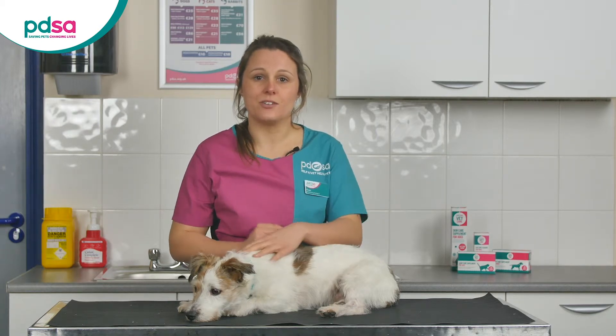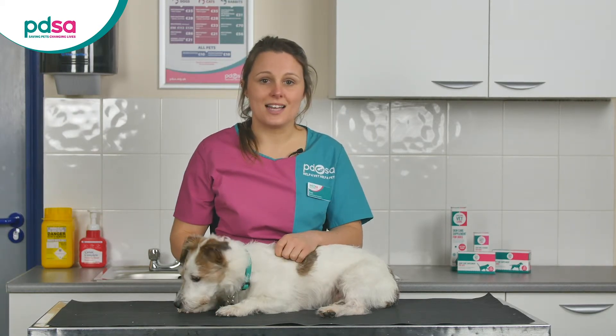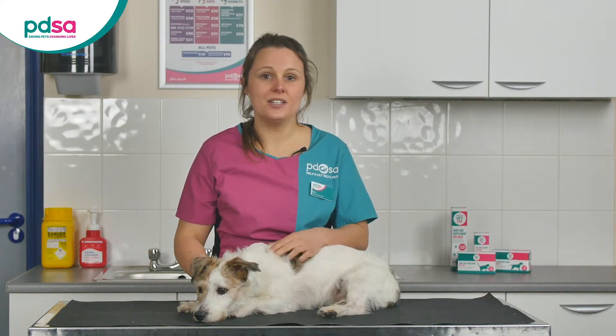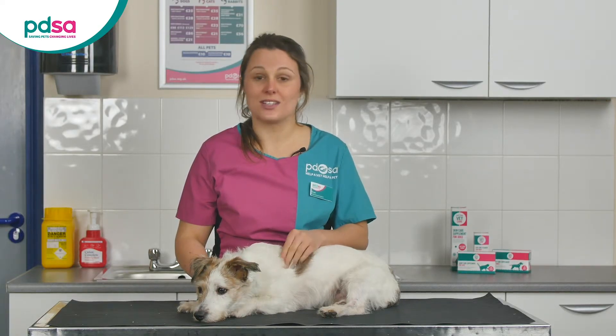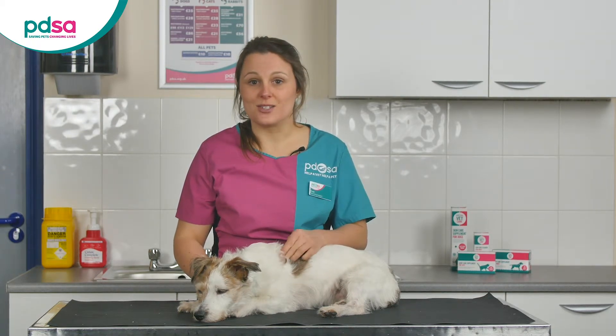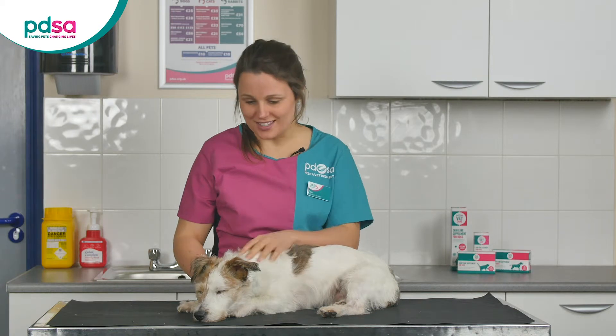Extra food can be really dangerous for diabetic dogs, so instead use lots of fuss and play as rewards. Your dog's meals need to be given at the same time as their insulin injections, every 12 hours. This might be quite a change in routine for you and your dog and may take some time to get used to, but don't worry — with some patience you will both settle into your routine just fine. You can feed them just before their insulin injection, just after it, or if your dog doesn't mind, you could inject them whilst they're eating.